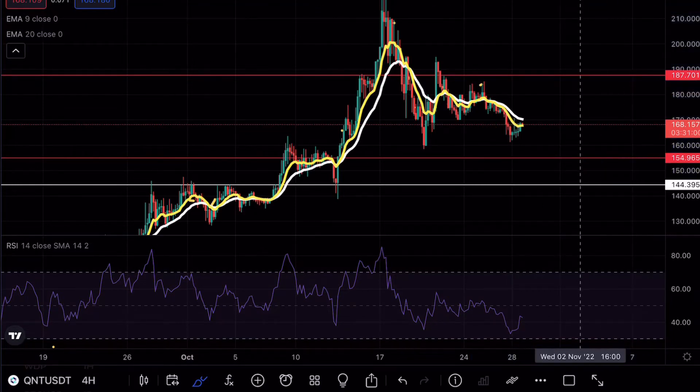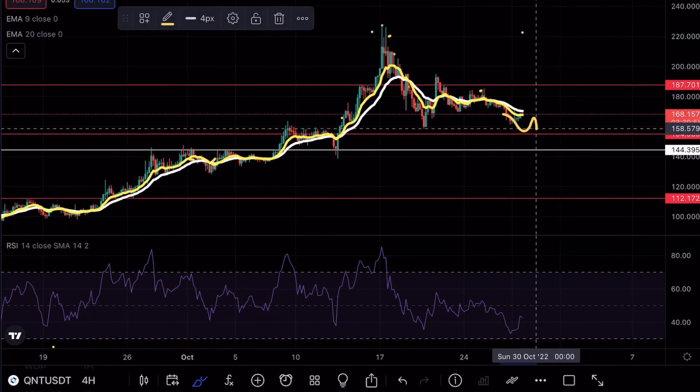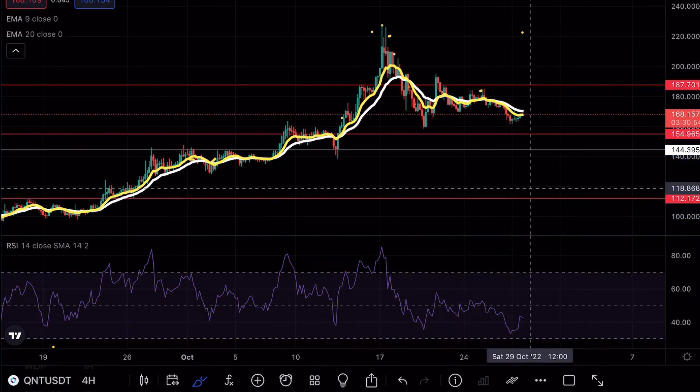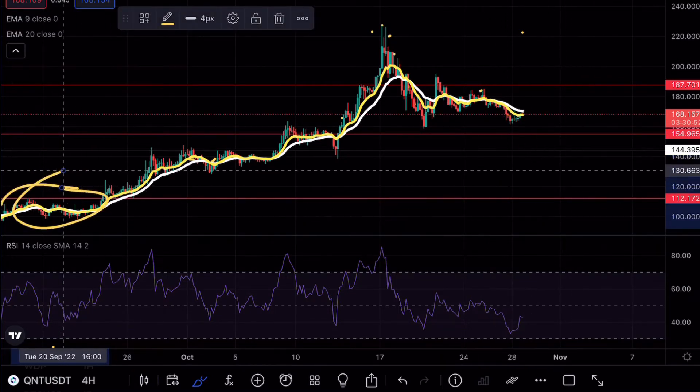So ideally what we want to see is a retest on that support level, find that as consolidation, and then the larger move to the upside. Of course if that 144 level is broken then ideally what we would be looking for is around that 112 support, because that acted as a very key resistance level back here.